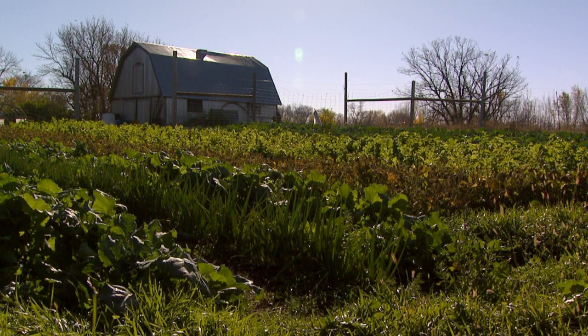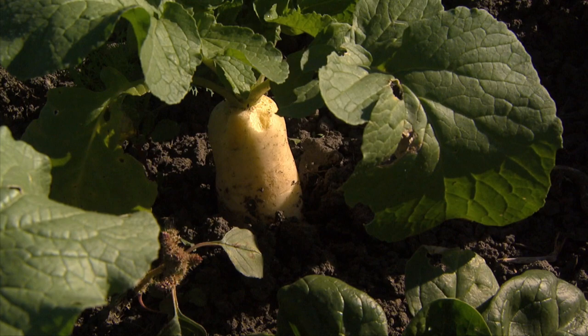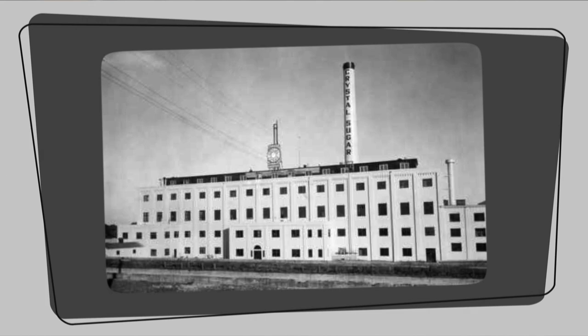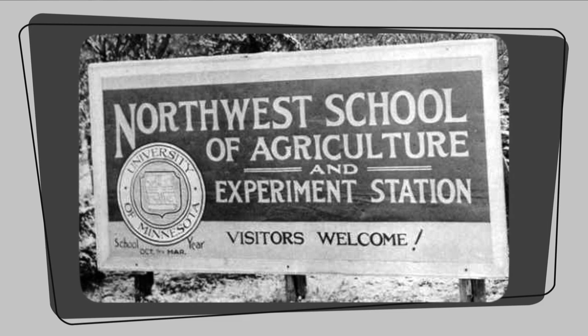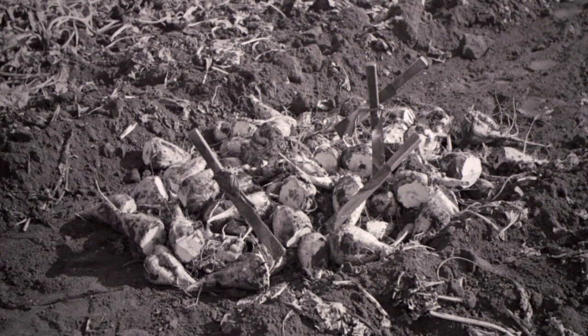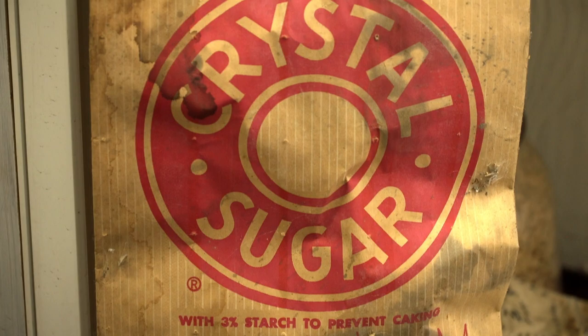This fellow that moved here from Michigan and raised the first beets dug them by hand from his garden, put them in gunny sacks and shipped them down to Chaska, Minnesota to the beet factory there. They wrote back to him that they were good quality and looked good, to plant some more the next year. And so he did. Then the Northwest Experiment Station out here at UMC started researching them right away, and then the Minnesota Beet Company got interested and decided they'd build a factory up here, which eventually became American Crystal. And from there it's history.